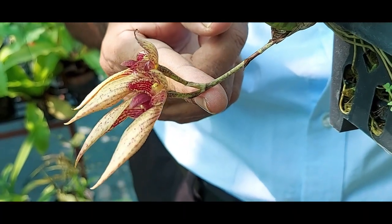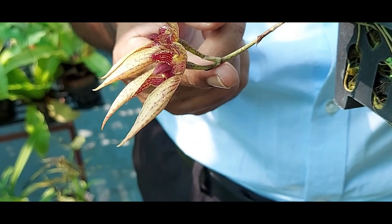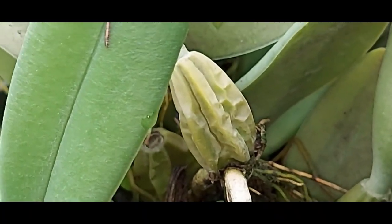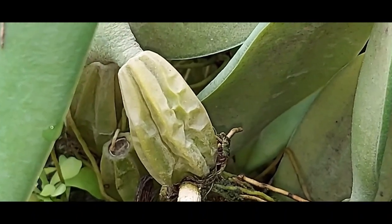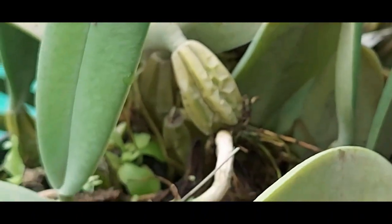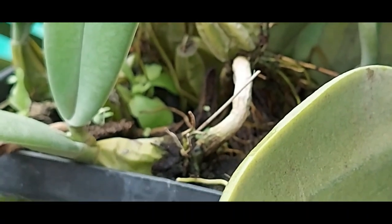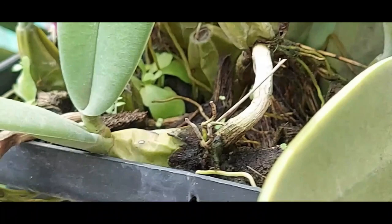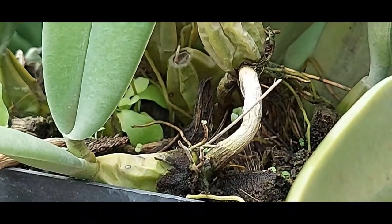The petals of Bulbophyllum are sometimes curly in nature. Bulbophyllum prefers to grow in moderate to bright light. If the bright light is not damaging the leaf, that is the most suitable light. Bright light also induces flowering in Bulbophyllum.